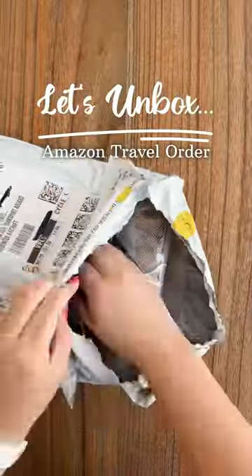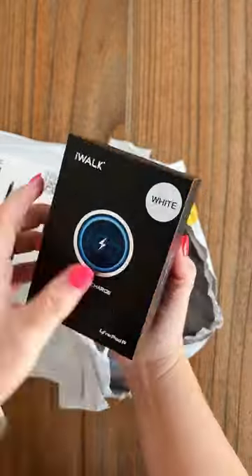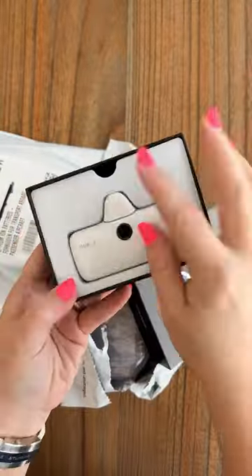Let's unbox my recent Amazon order. I grabbed a few things for our upcoming summer travels. I needed a new portable charger for my cell phone — this one is small and compact and it's supposed to charge your phone pretty quickly.